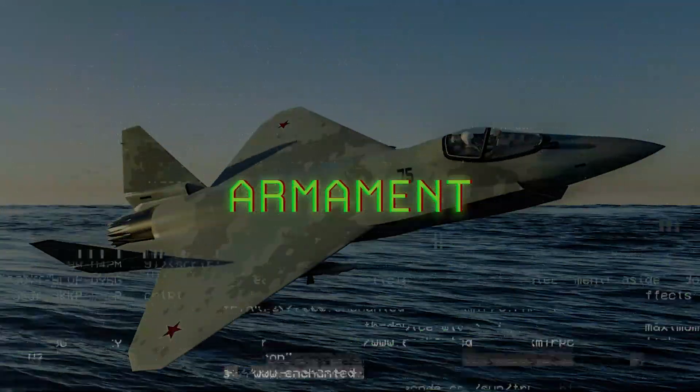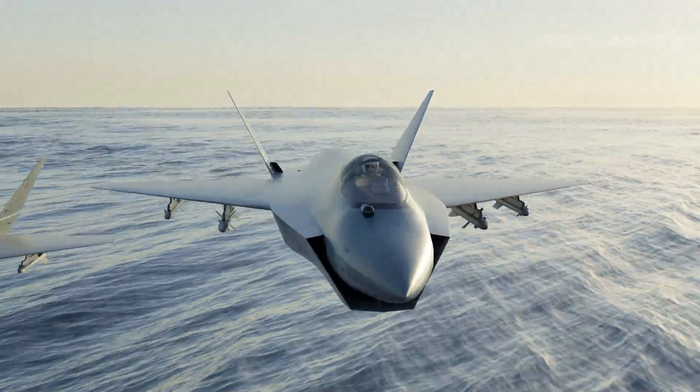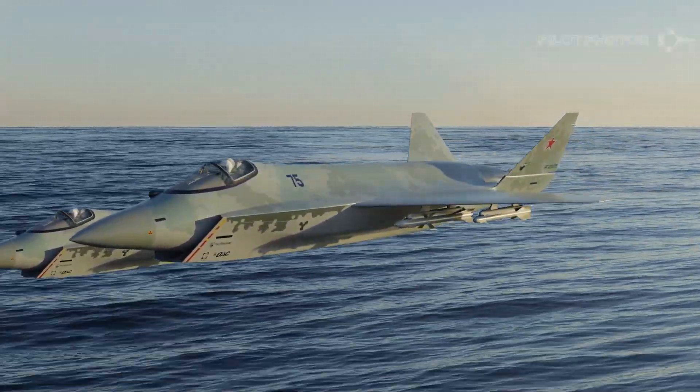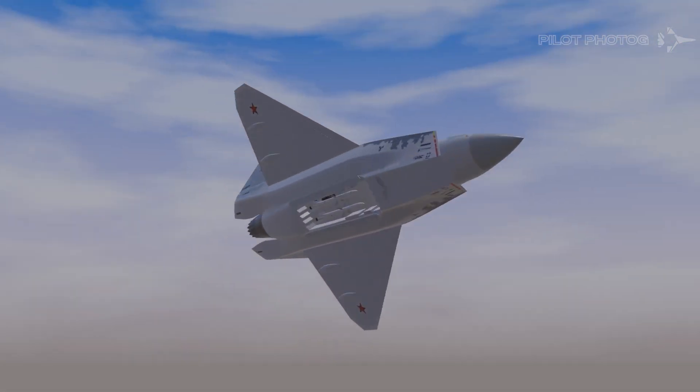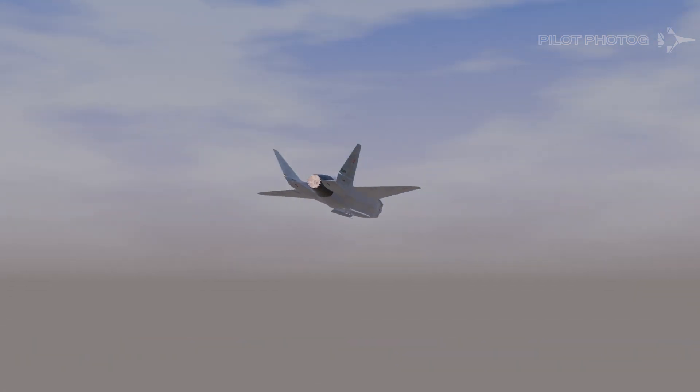Armament. To maintain its stealth profile, the Checkmate will carry its missiles in internal weapons bays. Currently, the maximum payload is stated to be about 16,000 pounds. Similar to the F-22 Raptor, the Checkmate appears to have small weapons bays on the sides of the fuselage, which will likely house short-range heat-seeking air-to-air missiles. Additionally, a larger bay is located underneath the fuselage, which can house medium-to-long-range air-to-air missiles or air-to-ground ordnance, possibly even cruise missiles.